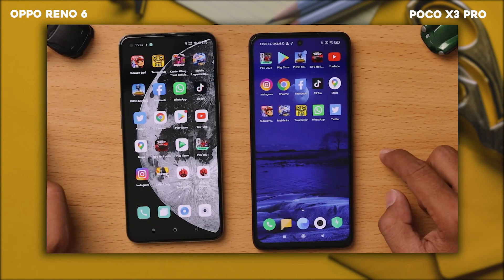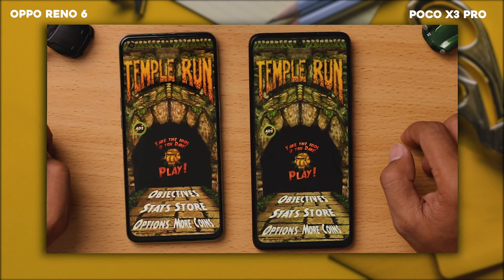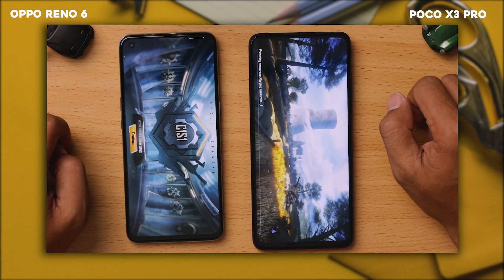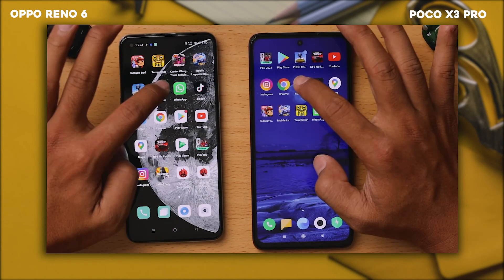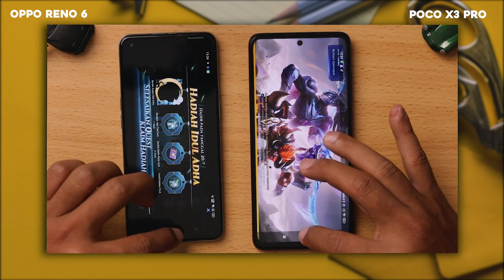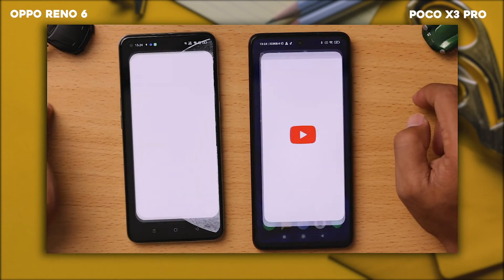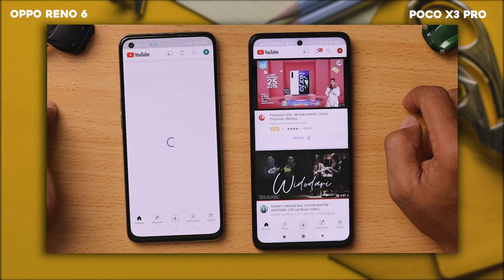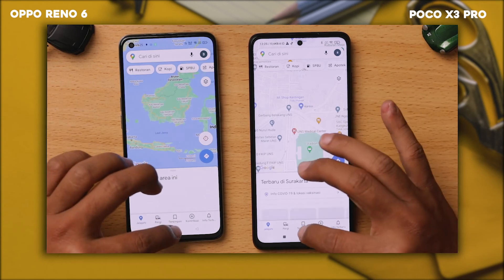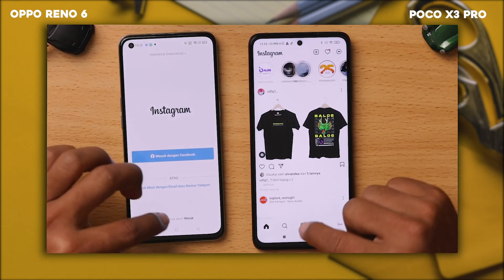Kita coba untuk mengulang dari beberapa aplikasi ini, apakah reload atau ulangannya kayak gimana. Kita ke Mobile Legends, TikTok, YouTube, Twitter, Maps, WhatsApp, Instagram, Google Chrome.